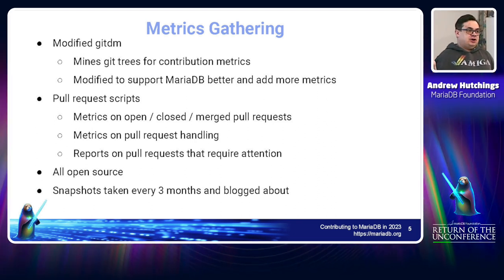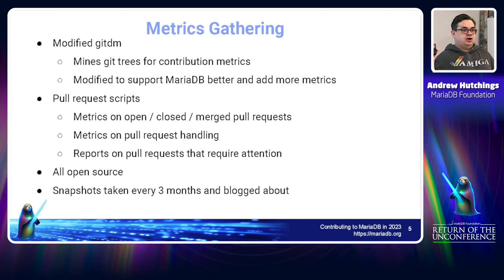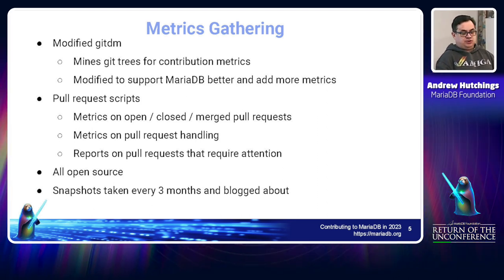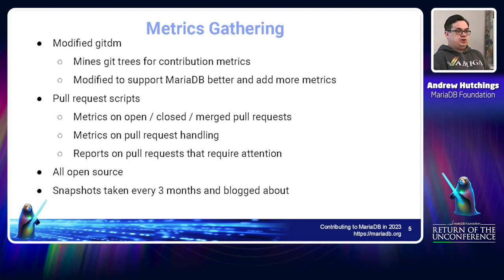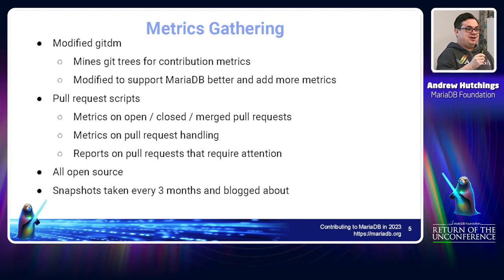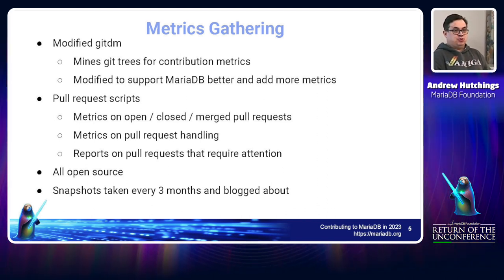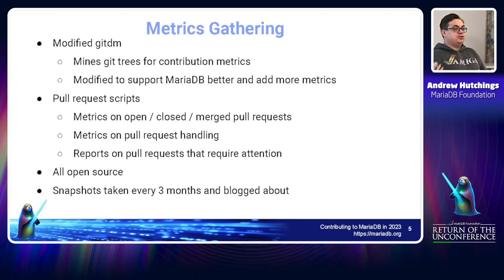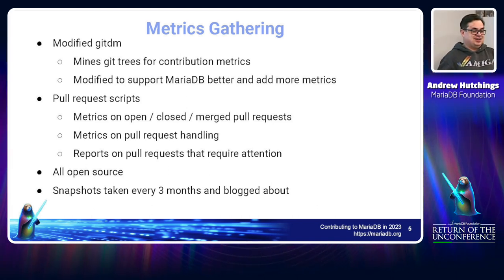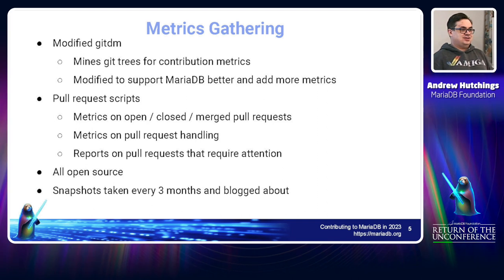There are also pull request scripts I run every three months. They talk to the GitHub API and look at every single pull request in a given period, categorize and collate information — including open, closed, and merged pull requests in weekly groupings. There are metrics for pull request handling, such as whether a pull request was merged with no public comments beforehand, which is a bad thing. There are also metrics on draft pull requests, and a whole list of other things being collated.